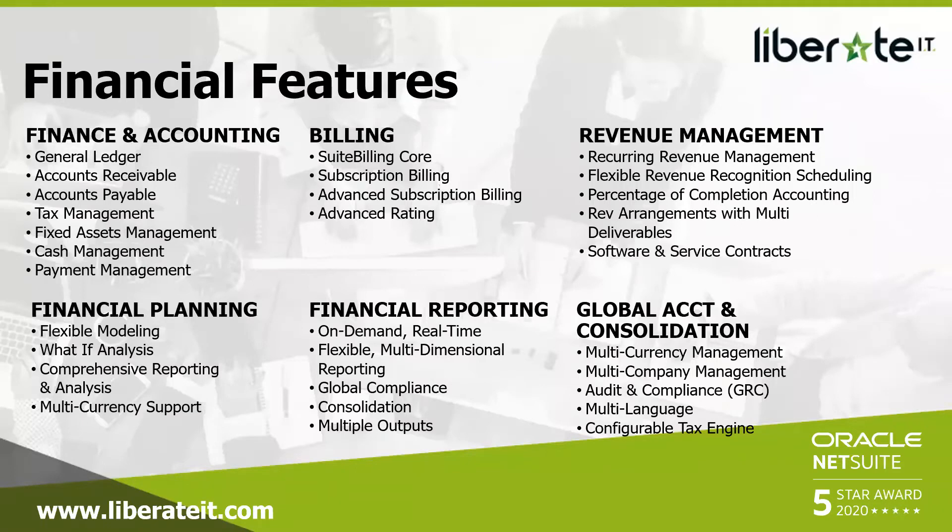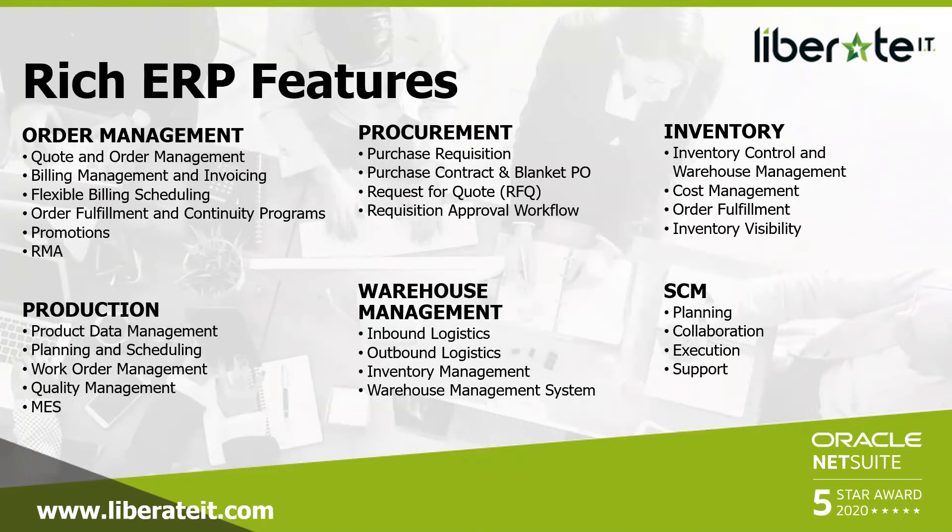These next slides give you an idea of what NetSuite comes with out of the box: finance and accounting, billing, revenue management, financial planning, financial reporting, global accounting and consolidation. Also order management, procurement, inventory, production, warehouse management, and supply chain management — all out of the box with NetSuite.